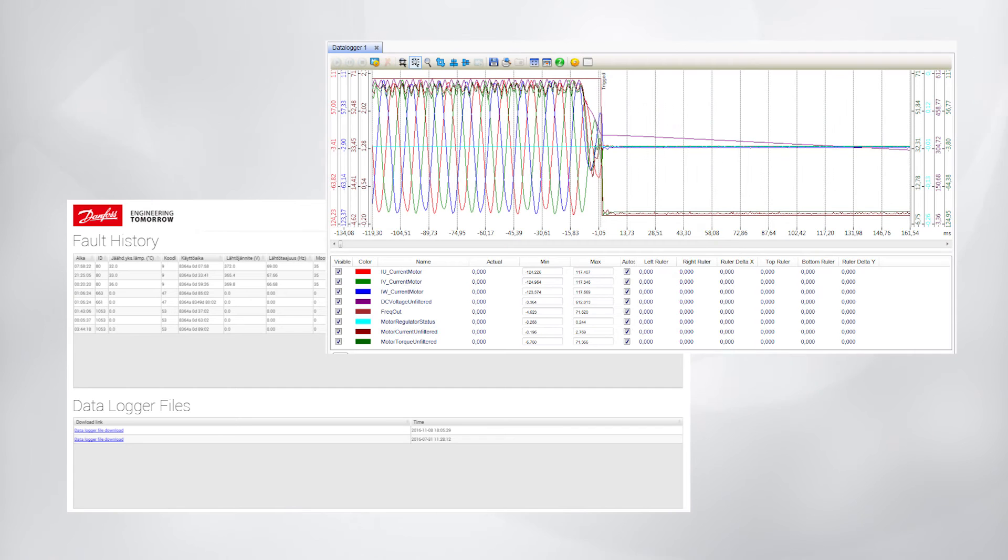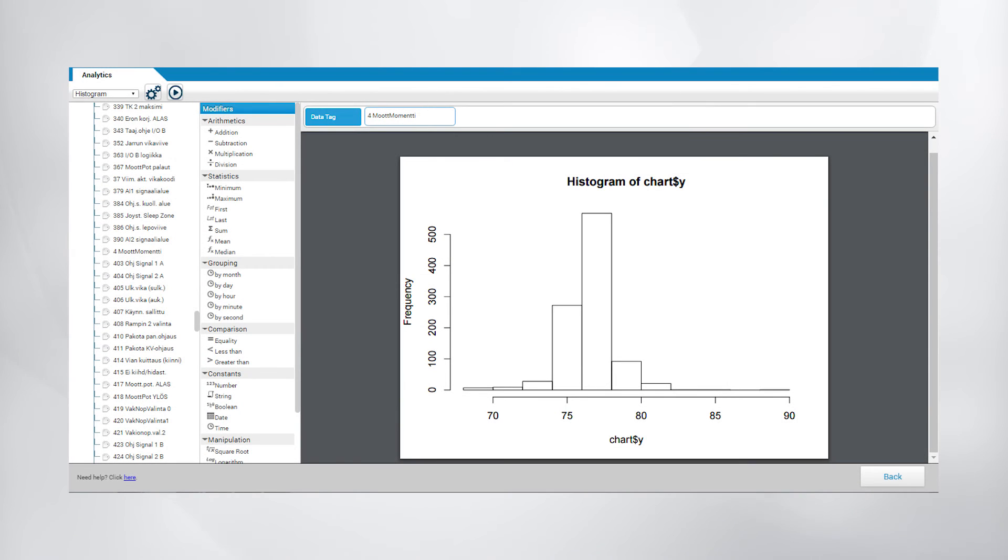The drive alarm history view displays the fault history and the connected data logger files, which show selected key signals and measurements in a microsecond. The analytics view gives you the capability to analyze and visualize the collected data with advanced statistical tools. It contains all the measurements and all the parameter values in the drive throughout its lifecycle. This vital backup information can be used to restore parameter sets if you're ever forced to change the hardware.